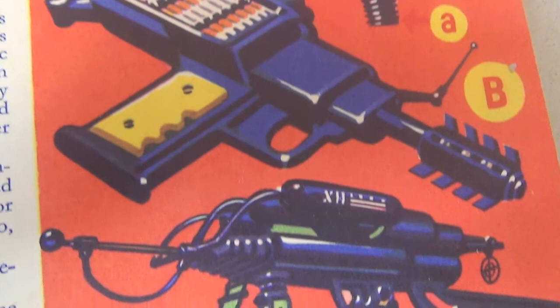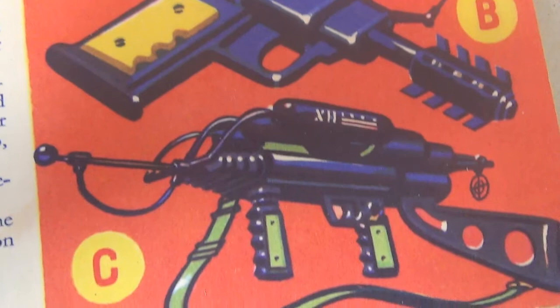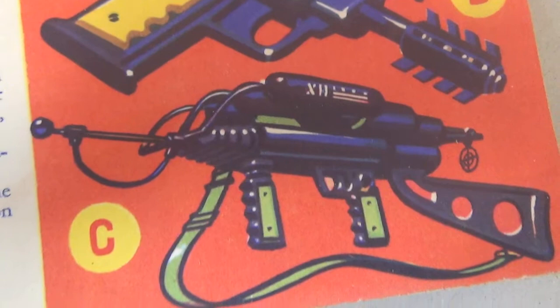Another type of atomic weapon, but working on the controlled fission principle. The Radiumatic projects a concentrated radiation beam — another brainchild of our brilliant Professor Devonport. It is a much heavier weapon than the previous two, but proportionally more effective.